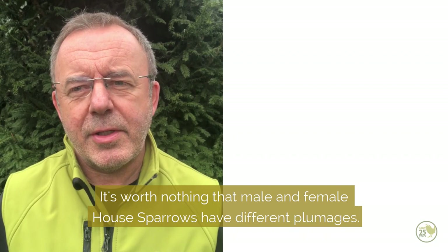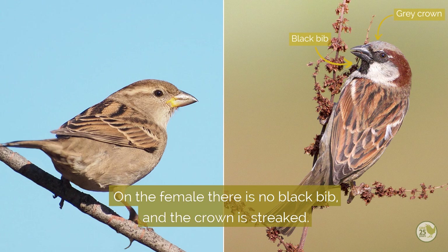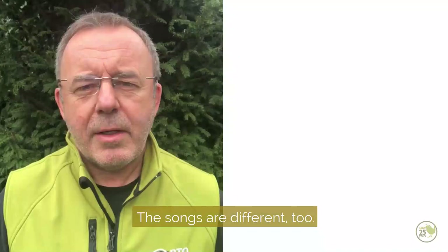It's worth noting that male and female house sparrow have different plumages. The male has a black bib, a grey crown, and a chestnut stripe running from behind the eye round and down the neck, whereas on the female there is no black bib, the crown is streaked, and the stripe behind the eye down the neck is buff coloured.